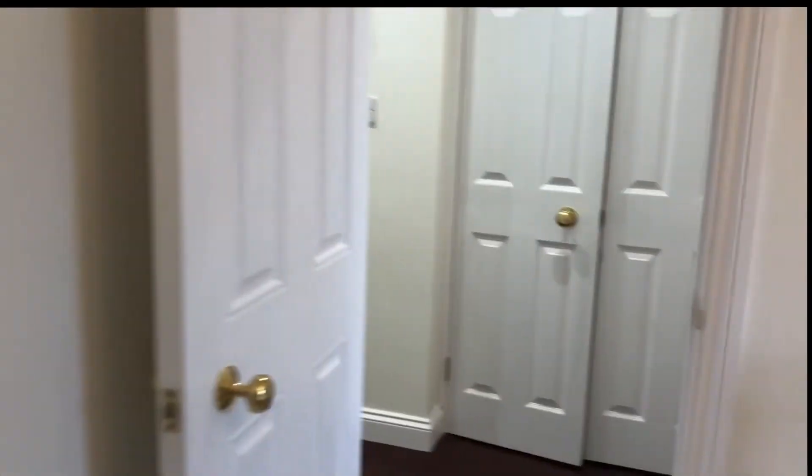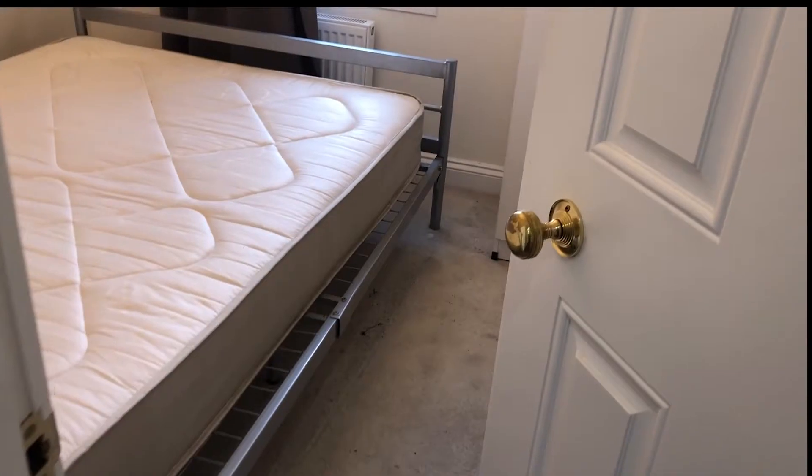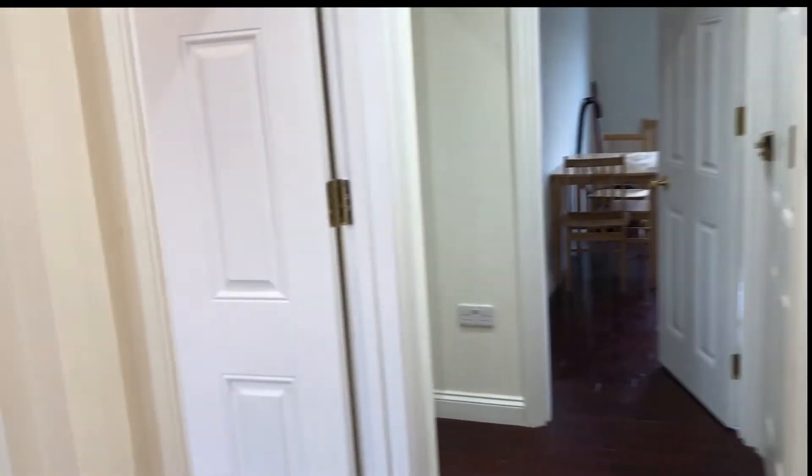As I said before, if you move a little bit you will be right in Camden. This is another bedroom — same setup with a standalone desk and a residential view. On this side we have storage, which is always good to keep stuff, so it's very spacious.